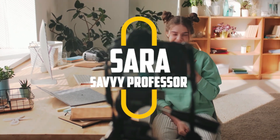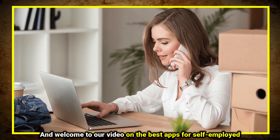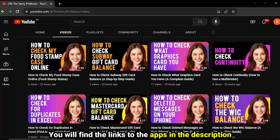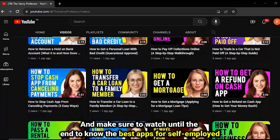Hi guys, this is Sarah from The Savvy Professor, and welcome to our video on the best apps for the self-employed. You'll find the links to the apps in the description, and make sure to watch until the end to know the best apps for the self-employed.